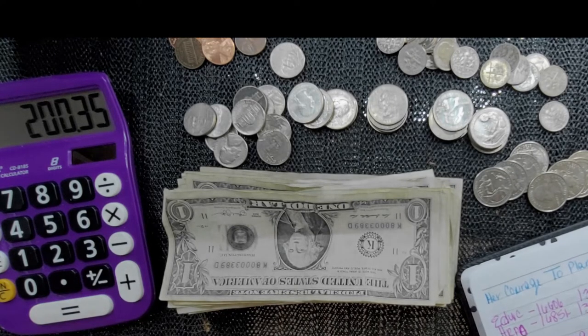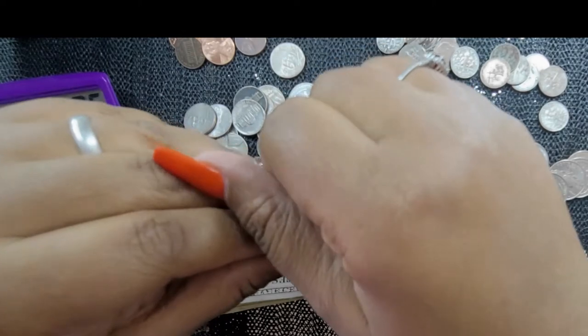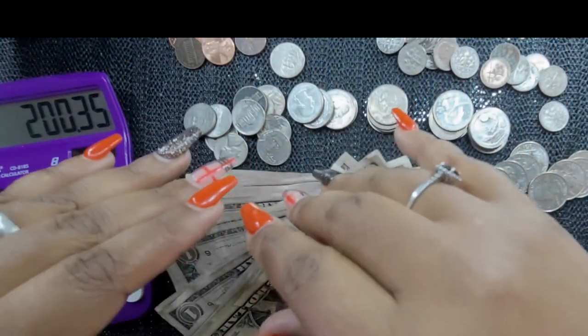That is amazing — I am so freaking happy! That's just from saving my fives and my ones. In six months I've saved two hundred dollars just saving my ones and fives, and that's not even including the change I counted way before we started tracking the money.